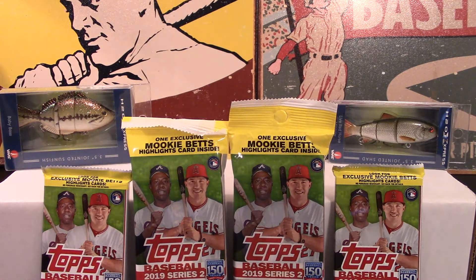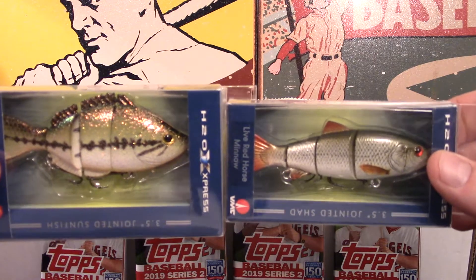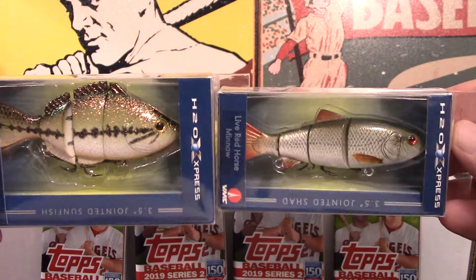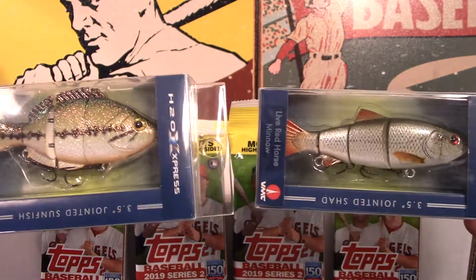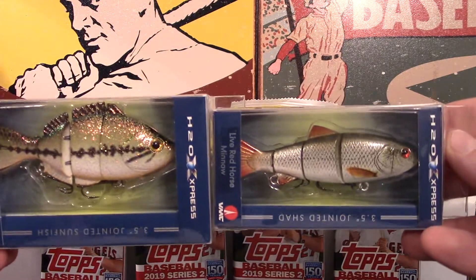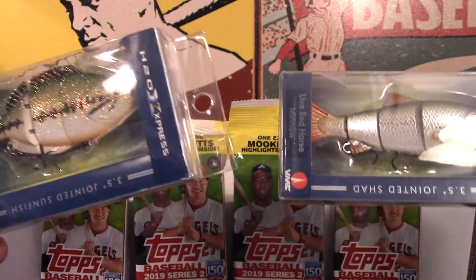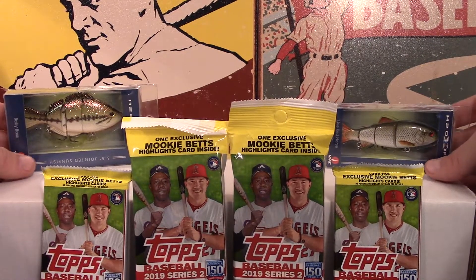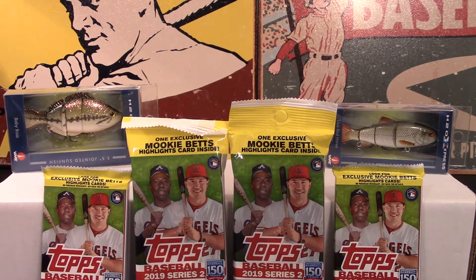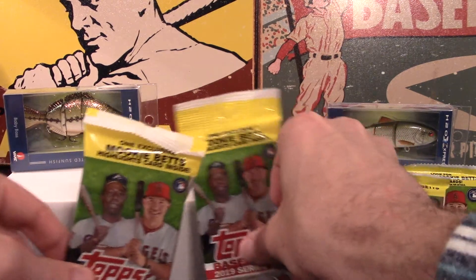I just love these things. I love looking for the Mookie Betts cards. I also got a couple of little fishing lures showcased up here - my son and I were at Academy Sports the other day and he wants to do a fishing lure challenge against me if we can find a warm day. They're like the Live Target lures but these are Academy Sports brand called H2O Express - so these didn't break the bank. He's going to use one, I'm going to use one, we'll tie them on our Abu Garcia rods and see what we can do.